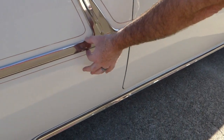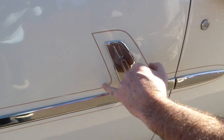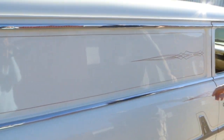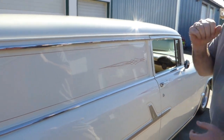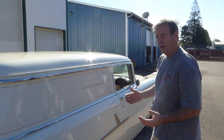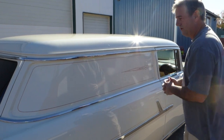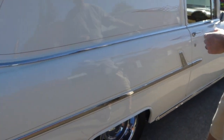Down here at the stainless, they ran this pin striping around the stainless trim. You know, if a person wanted to, you could actually use this to advertise your business — do something here with your business logo, or put something on the door.